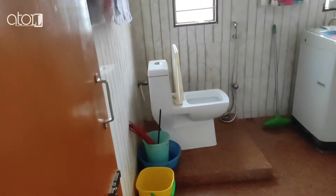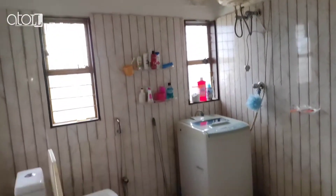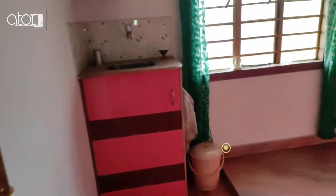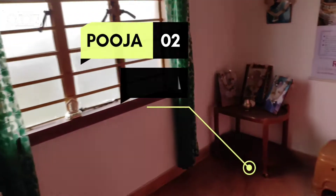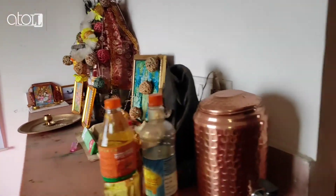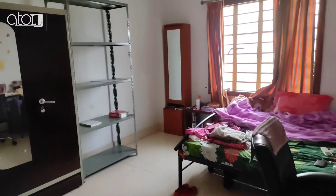This is your attached bathroom. This is your puja room. It would make a good investment for someone seeking an independent house in the Shevok Road area. This is your second master bedroom with attached bath.